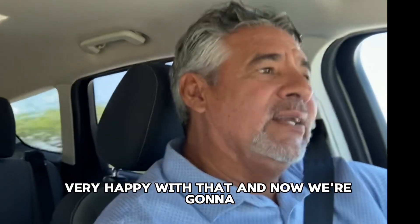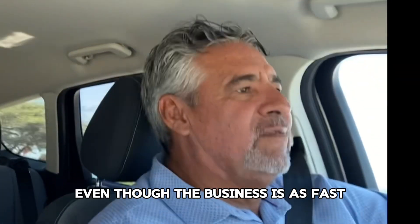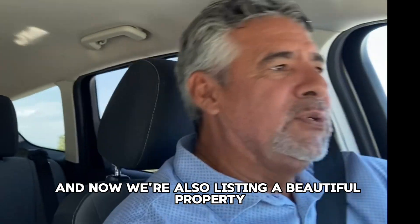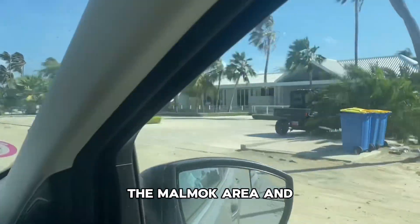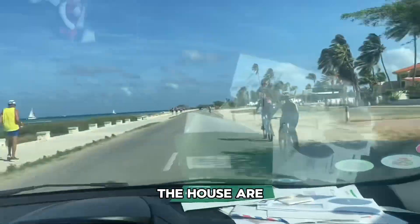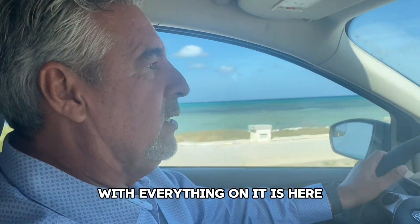And now, even though the business moves fast — we just sold the house — we are also listing a beautiful property. Walking distance to this beautiful part of the island, the Malmok area. The lot that we are selling, with the building permit and everything on it, is right here.